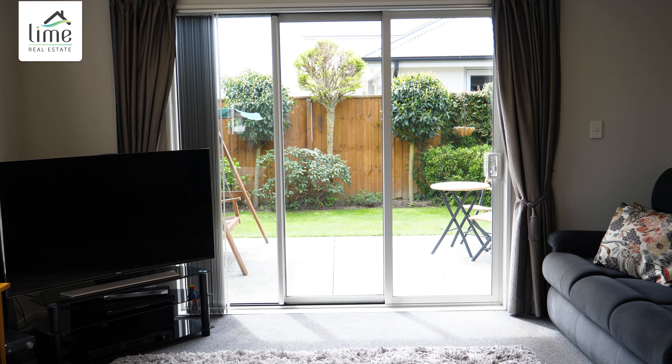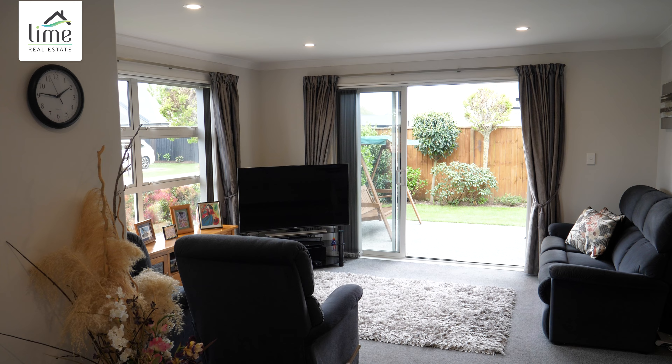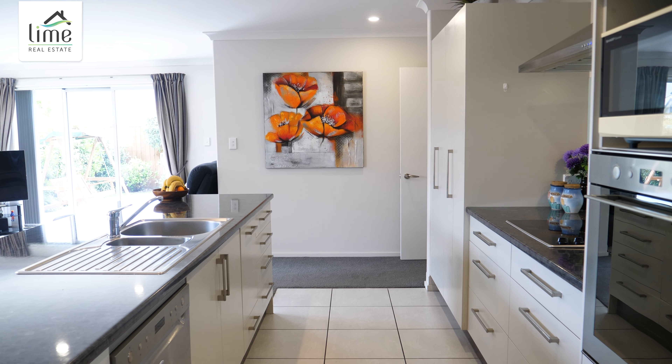Light-filled and with room for both living and dining, the living room seamlessly flows out to the private gardens. The galley-style kitchen offers generous bench space and modern appliances, making meal prep a breeze.